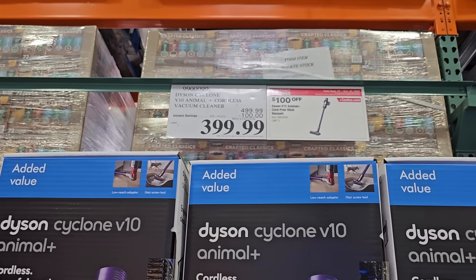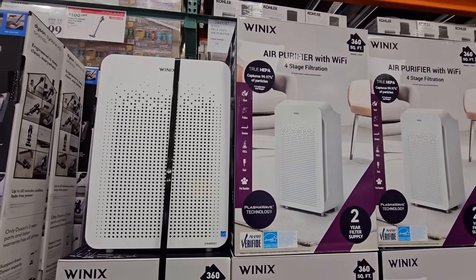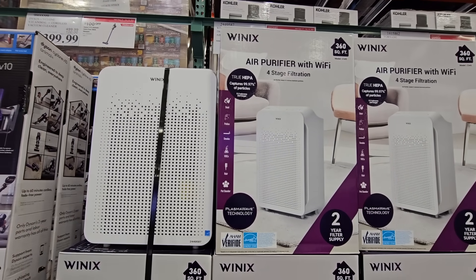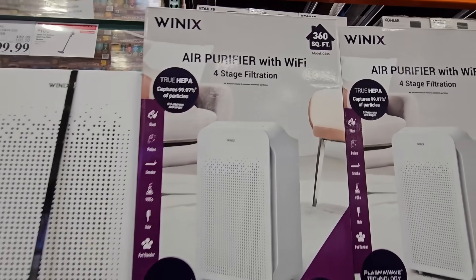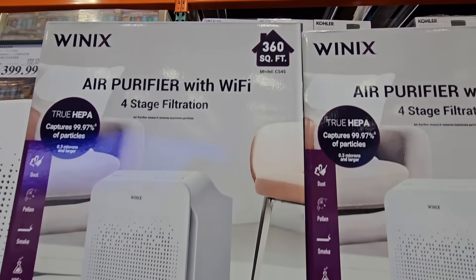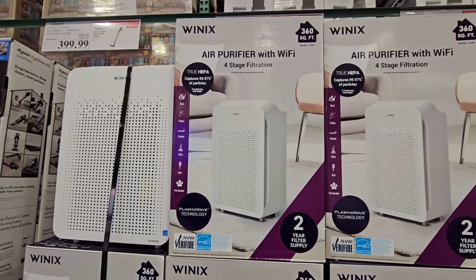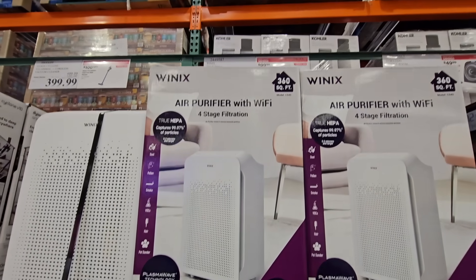Then we have the Winix air purifier with Wi-Fi. This is the four-stage filtration model that covers up to 360 square feet and comes with a two-year filter supply. The price is only $100 after a $30 savings.